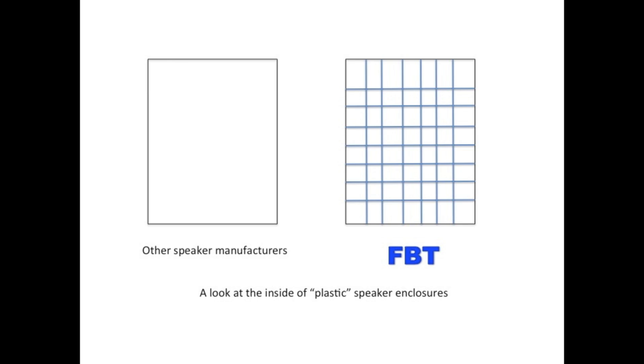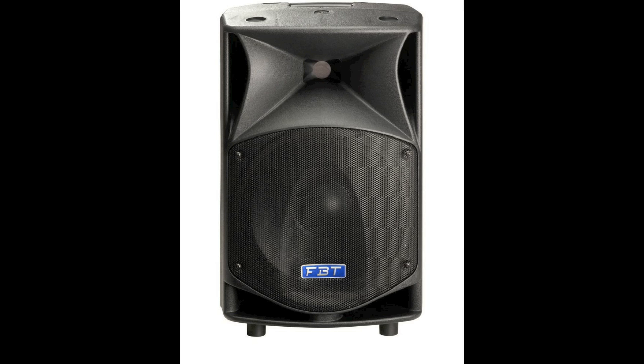It looks kind of like a tic-tac-toe board on the inside. This adds a lot of rigidity to the cabinet and helps the box produce tight and accurate sound at high SPLs. And it doesn't hurt that it gives the box some stability as well.